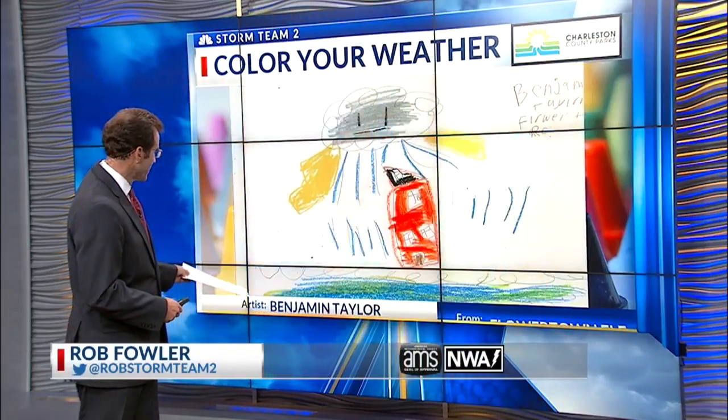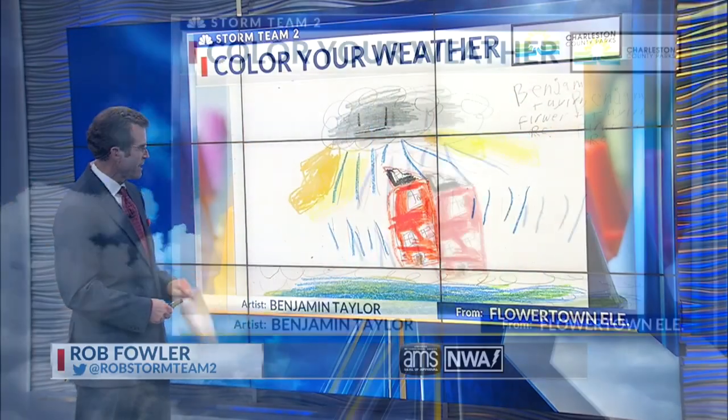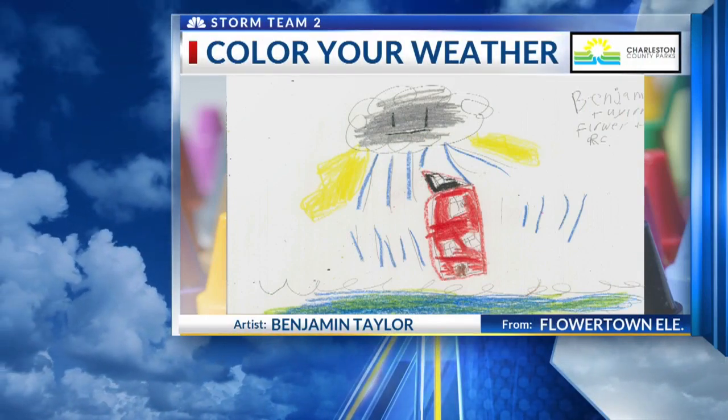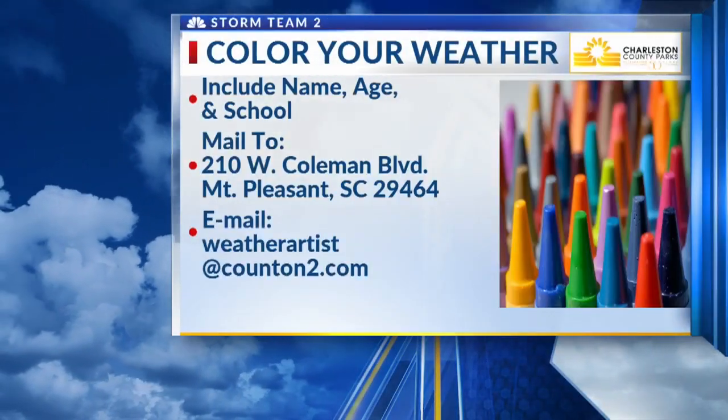And if you have forgotten what rain looks like, I have a picture showing what rain looks like. Doing the honors is Benjamin Taylor, who goes to Flower Town Elementary School. And there it is — some raindrops, which we so desperately need, especially lately as the drought continues and worsens.